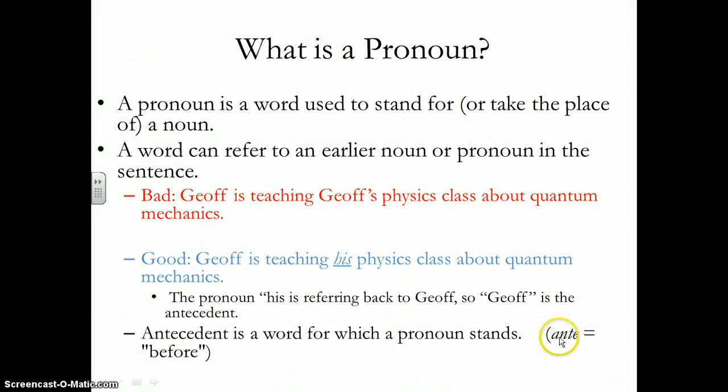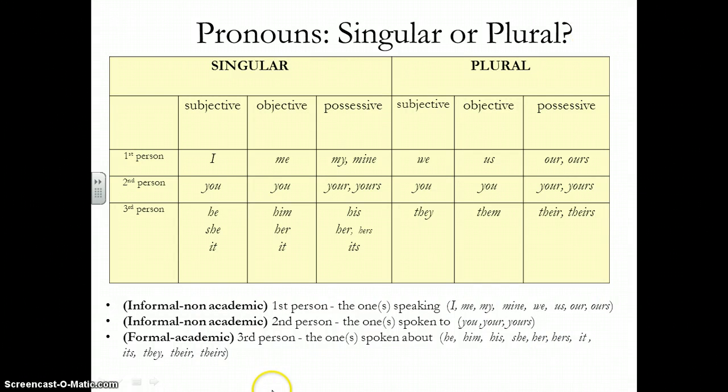I know for sure in Spanish, 'ante' means before. Here are your pronouns — we already looked at this when we looked at point of view, so I'm not going to go over it in detail. Just remember: non-academic papers would be first person. Second person — that's you, yours — but remember the formal writing, which is where we're going to be for all of our writing, is the third person.